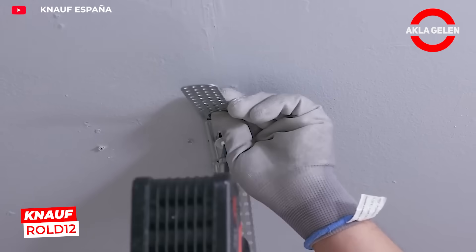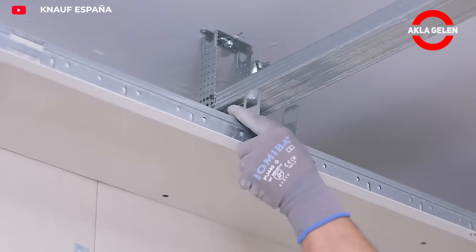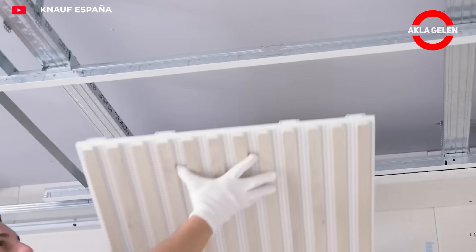Canoff Roll 12 is a recyclable plasterboard sealing system. It offers both aesthetic and acoustic performance. Its modular structure allows for quick installation.